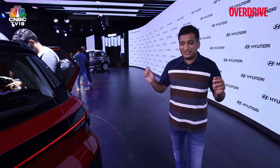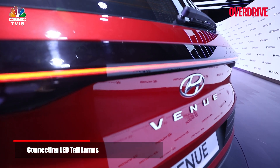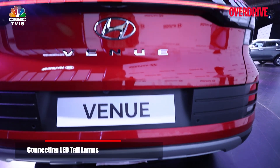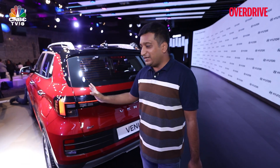The most striking change is possibly to the rear of the new Venue, where you can see it gets this very smart-looking full-width LED light bar, which is again in an H pattern, very similar to the latest Tucson which is coming to India soon. The tail lamps have been completely redesigned.